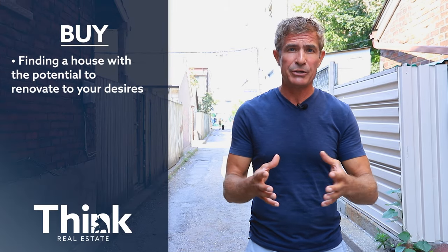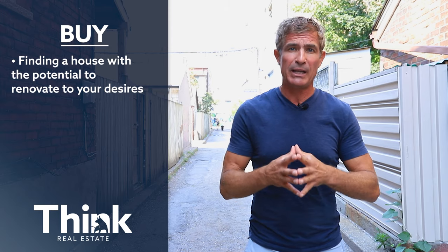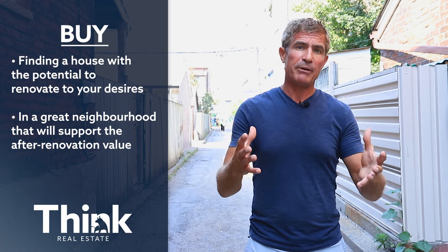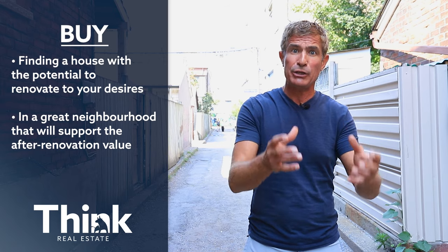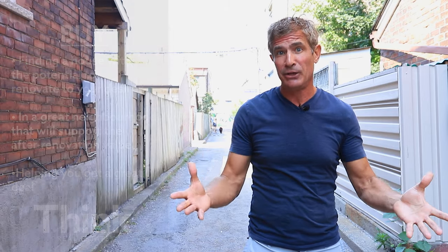First, buy. We're going to find you a house with great potential that fits your budget and an area that you really love. The neighborhood is really important. We're going to help you find a neighborhood that supports the after-renovation value of the house, so when you put some money in, you're going to get even more out. And third, we're going to help you find a great deal.